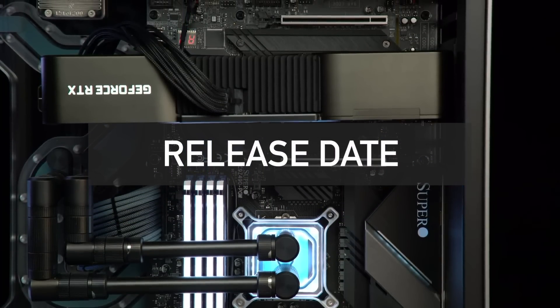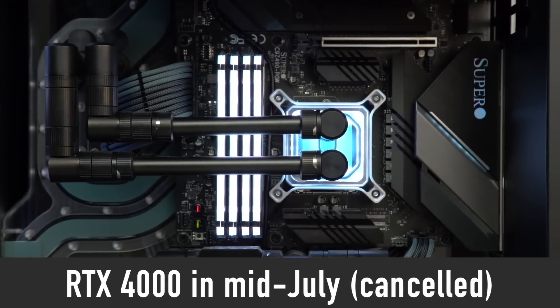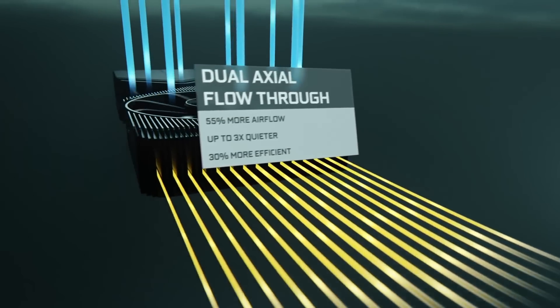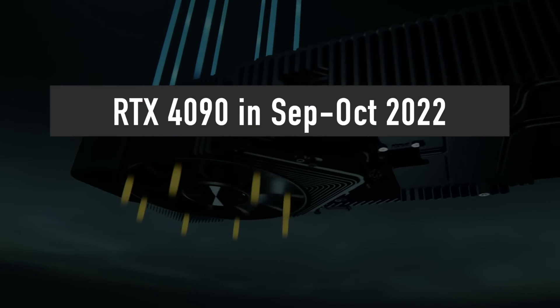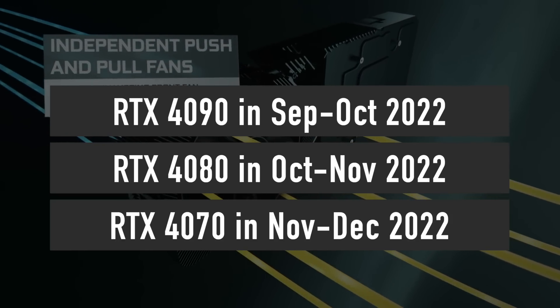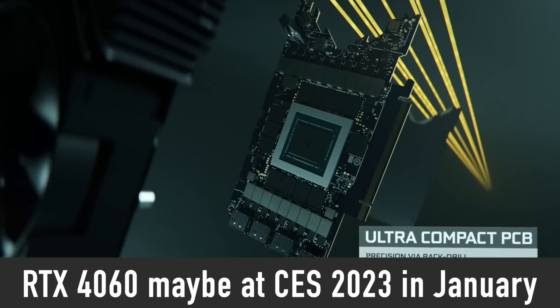Initially, Nvidia was planning to reveal the RTX 4000 series as early as July. However, most leaks now point to a much later launch: RTX 4090 in September or October, RTX 4080 in October or November, RTX 4070 in November or December, and the mid-range RTX 4060 possibly revealed at CES 2023 in January — though that is a big maybe.